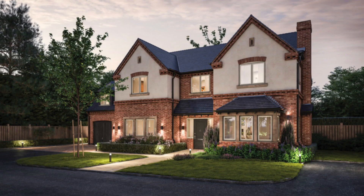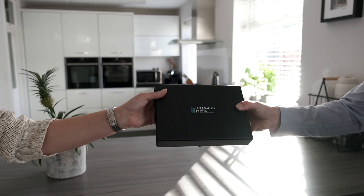O'Flanagan Homes key presentation box. O'Flanagan's are a boutique property developer based in Coventry, and they were looking for a unique way to hand over the keys to their new property owners. Rather than just giving a bunch of keys, it's always nice to give a presentation box with that element in it.